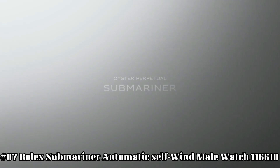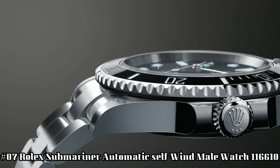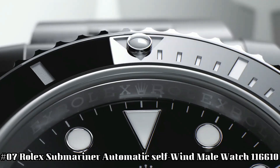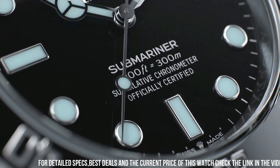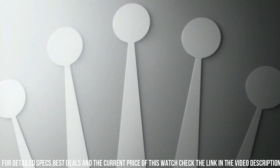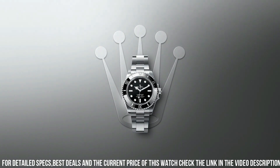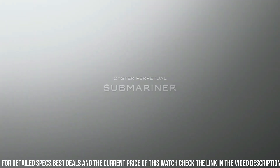Number 7: Rolex Submariner Automatic Self-Wind Men's Watch 116610. Swiss-made black dial, dot hour markers, black Cerachrome ceramic bezel insert, engraved 60-minute graduations. Cyclops Lens Date Feature, instantaneous date with rapid setting, stop seconds feature for precise time setting, self-winding automatic chronometer movement, COSC chronometer certified.